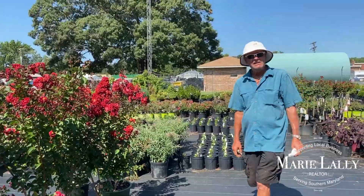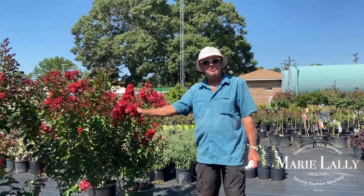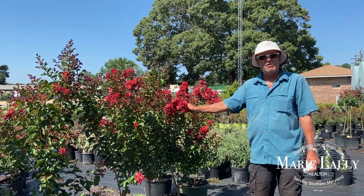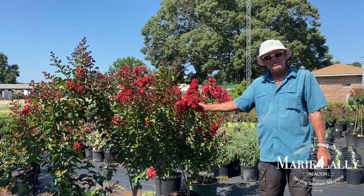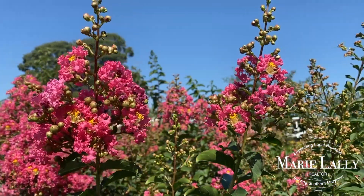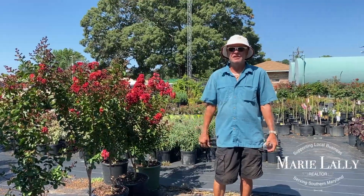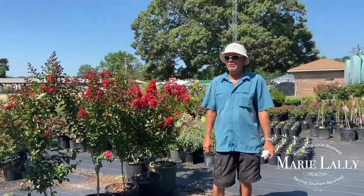Crepe myrtles in July tend to be your best seller because that's when people see them blooming in the median strips of the highways and people's yards. As soon as they see those flowers, they come here and want what they see blooming. Red tends to be, for some reason, the best-selling color along with the magenta colors — your real bright neon colors people tend to like a lot, and I grow a lot of those throughout the season.